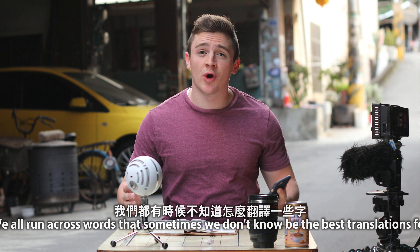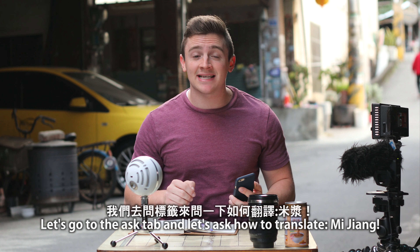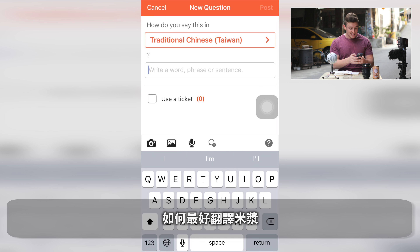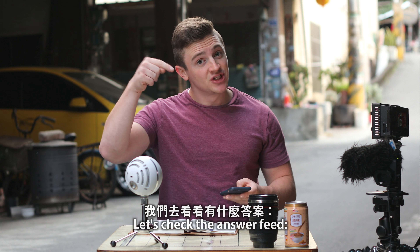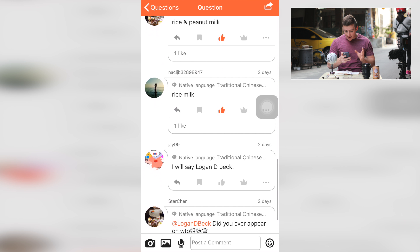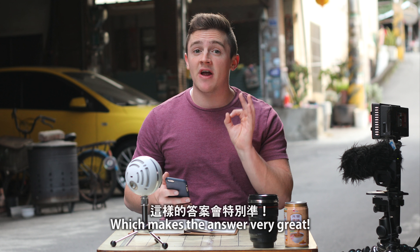We all run across words that sometimes we don't know the best way to translate. The best approach is going to a native who knows both languages. Let's go into the ask tab and ask how to translate mijang. You open ask, type it in, and answers come back super quick with all these users. Let's check the answer feed: rice milk, rice paste, rice and peanut butter milk — lots of really good answers all coming from natives, which makes the answer very reliable.